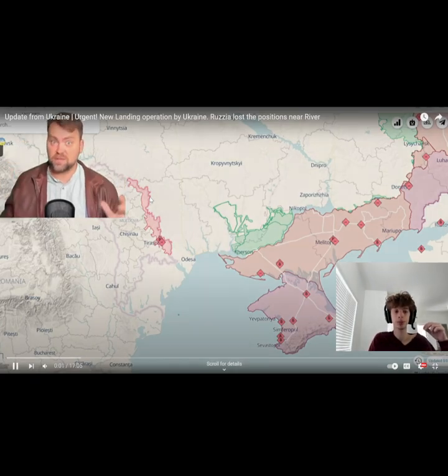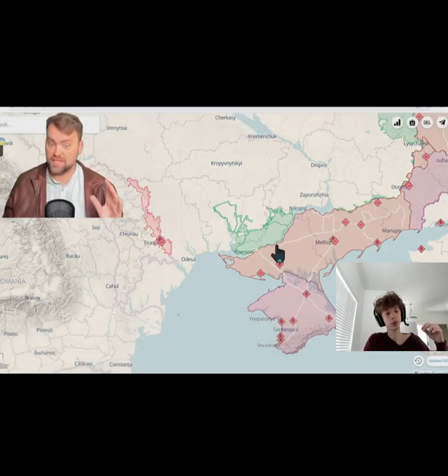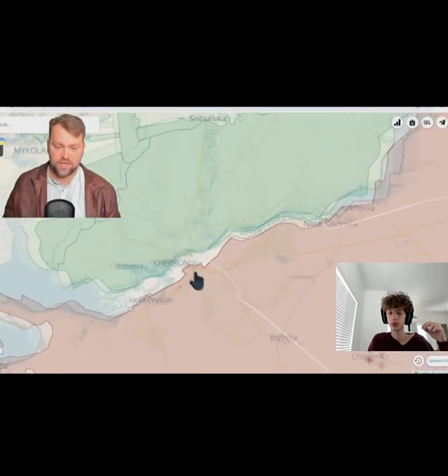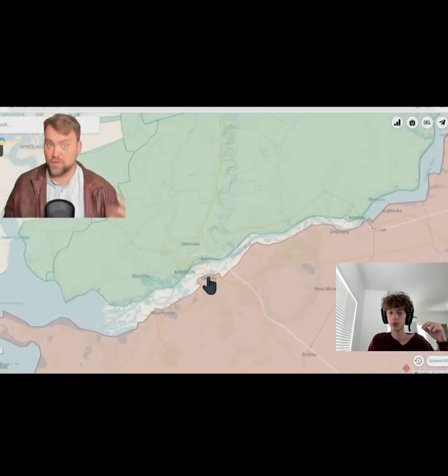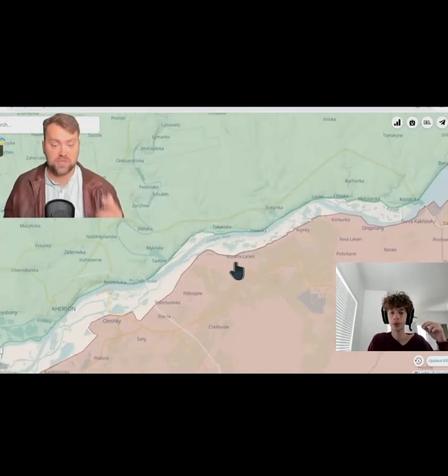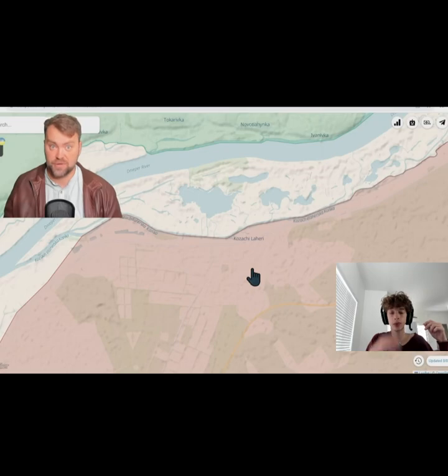Hello, my friends and welcome. Let's go for the front lines update first, and we have awesome news. Ukraine again crossed the Dnieper River to the enemy side. I'm not speaking about the Antonovsky Bridge where Ukraine did it before. Now we have a new direction — it's called Kazachi Lahiri in this area.